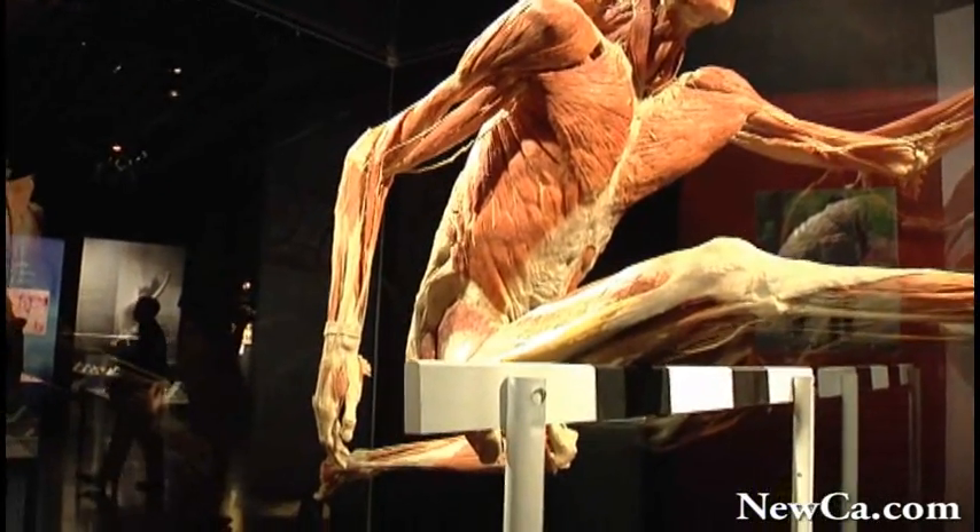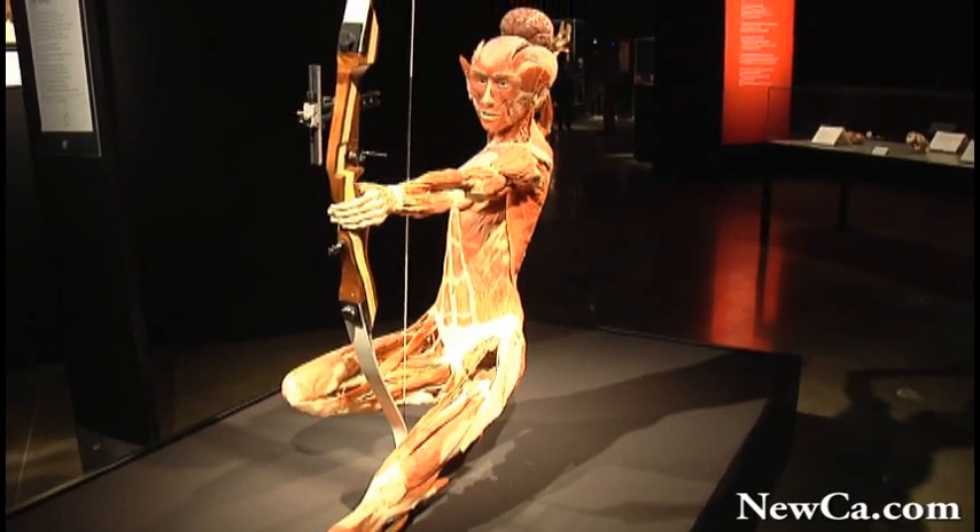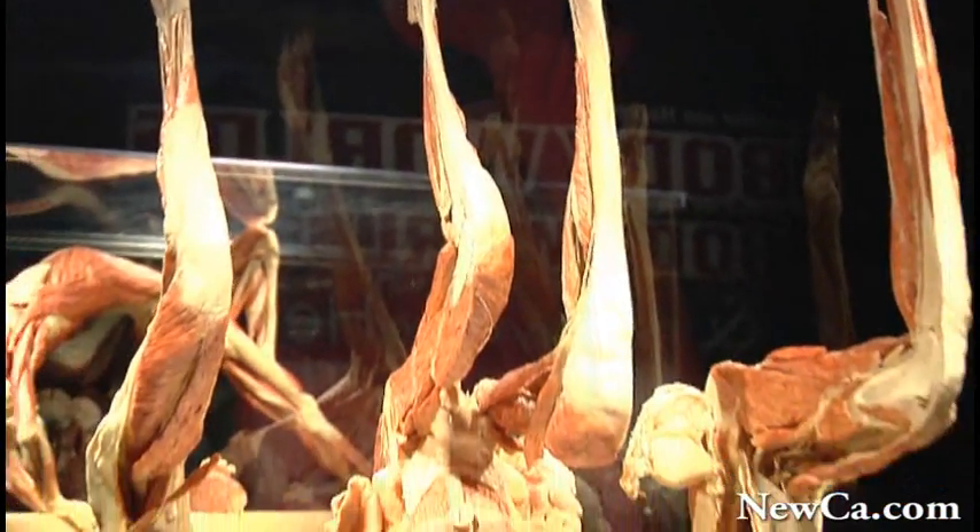All the specimens here on display are real — real human bodies. And the bodies are actually originating from a very unique body donation program, where people sign in and voluntarily decide to be part of it.